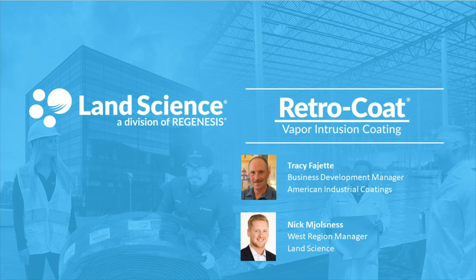Hello and welcome everyone. My name is Dane Menke. I am the Digital Marketing Manager here at Regenesis and Land Science. Before we get started today, I have just a few administrative items to cover.